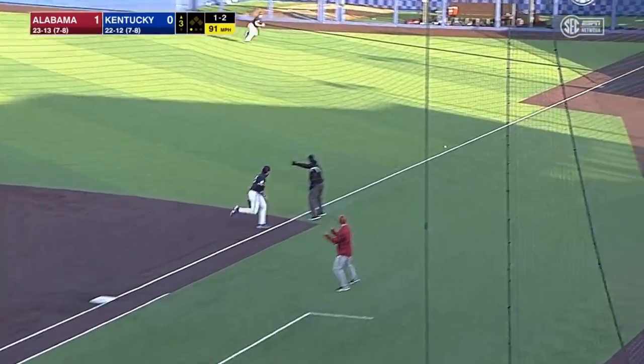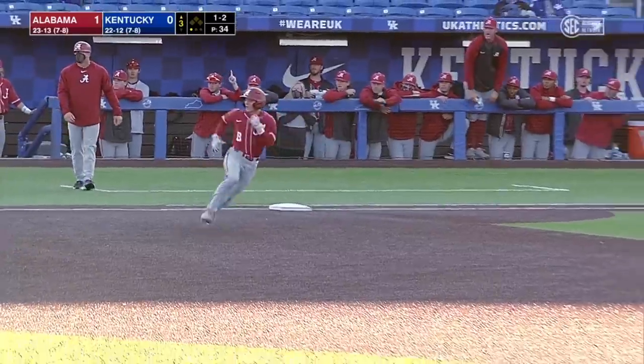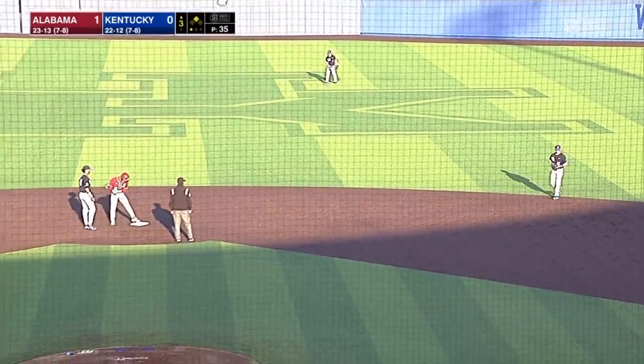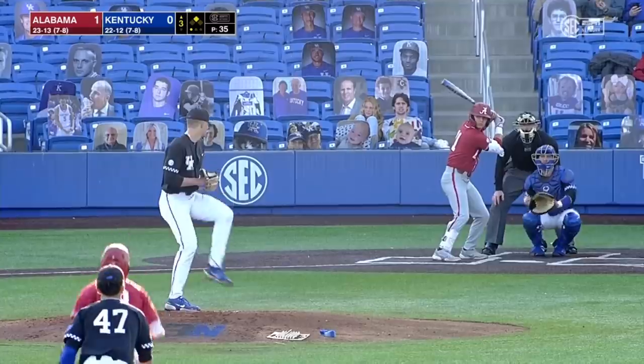Make it 2-8. And it likely will be his eighth double of the year, and he's going to take a look, but he'll stay at second base. So Alabama with its second double, 3-31.